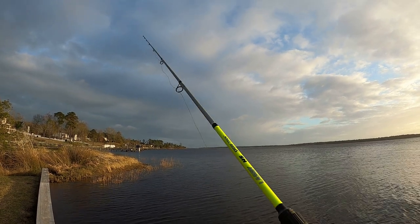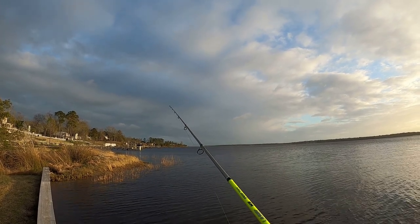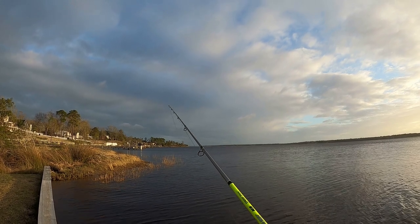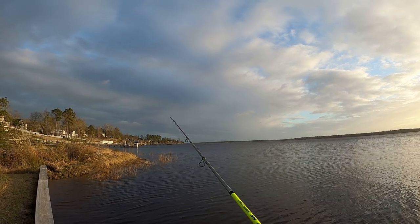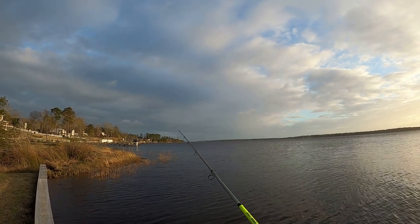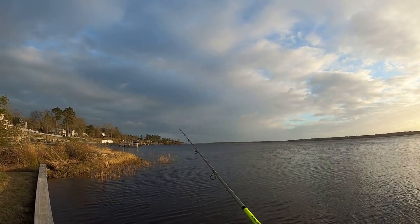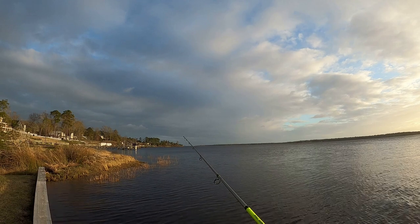I'm just kind of slowing it down right now, going a little bit slower than I did in my previous video. With the eighth-ounce jig head, it slows down the fall of the hook too. Normally I use the quarter-ounce — that's kind of my go-to — but right now because it's still wintertime, kind of getting into early spring.